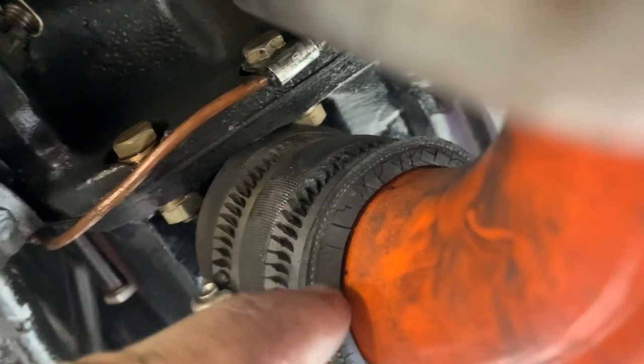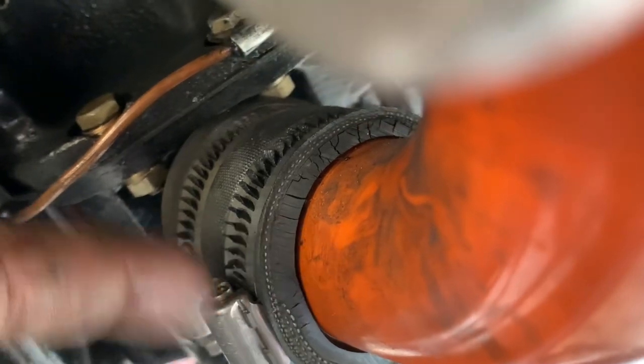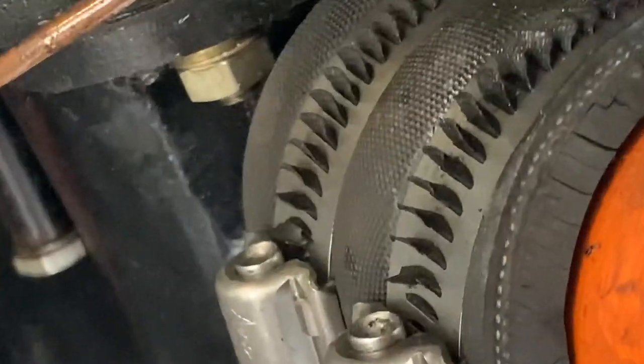The intake tubes are dry rotted and cracking, so they're getting intake leaks. Rather than replacing them, they just kept tightening it — and it looks like a Chia pet coming out.